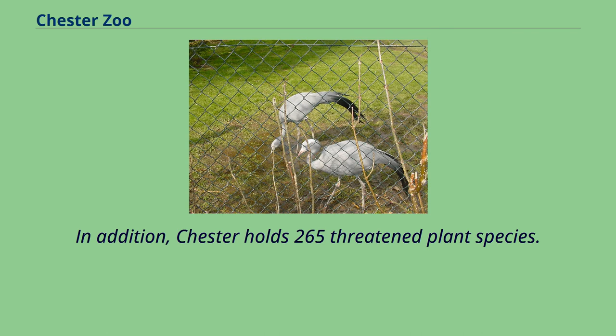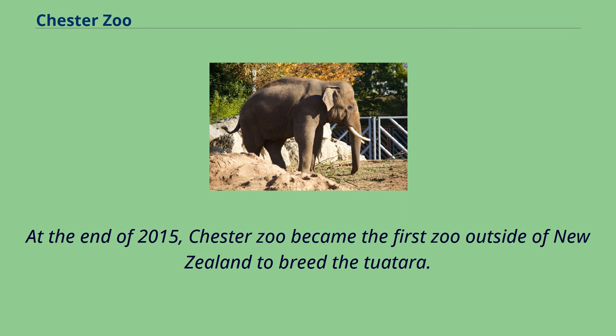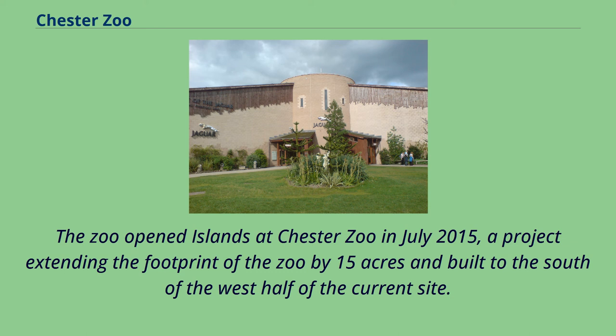In addition, Chester holds 265 threatened plant species. At the end of 2015, Chester Zoo became the first zoo outside of New Zealand to breed the Tuatara.